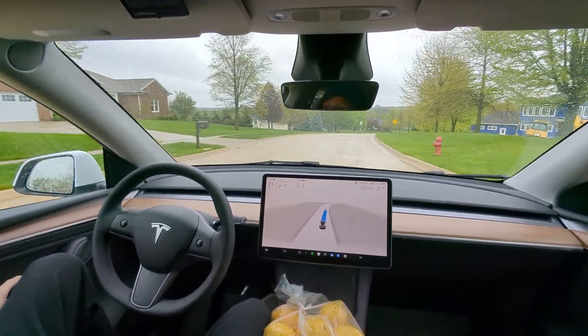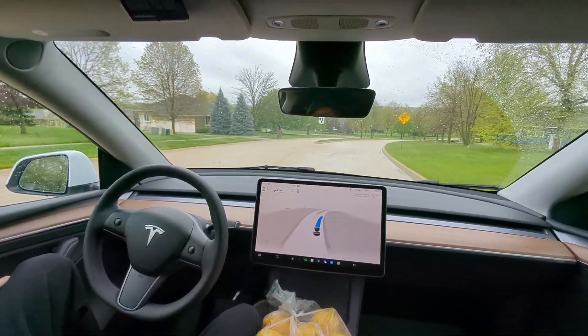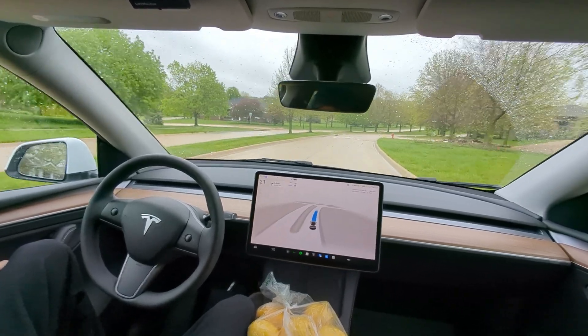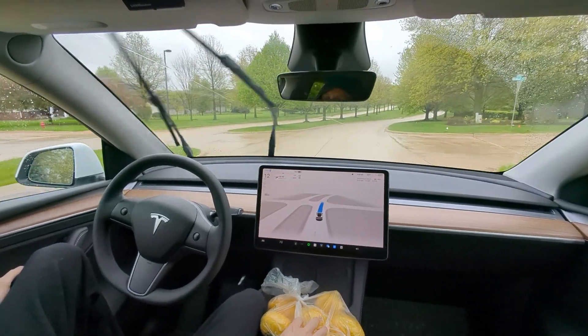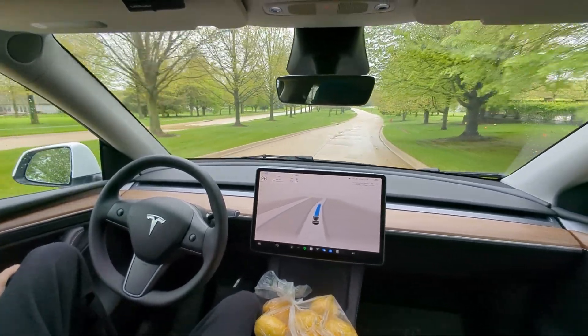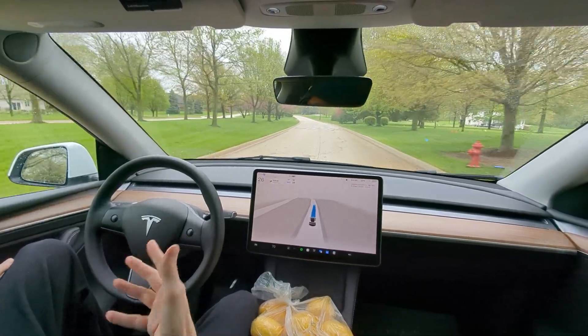We got our first one coming up right here. 25 mile an hour speed limit, we are going 21 as we approach this first bump — and wow, beautiful! Slowing down to 11 miles an hour. Oh, that is so great, feels great on the suspension. Already a total success. We're coming up to the second one here.